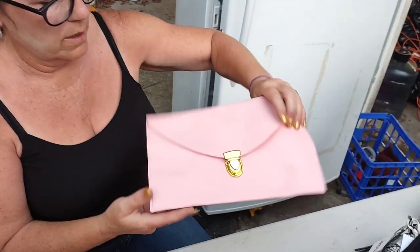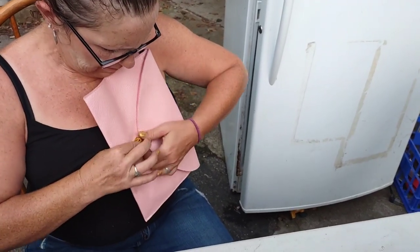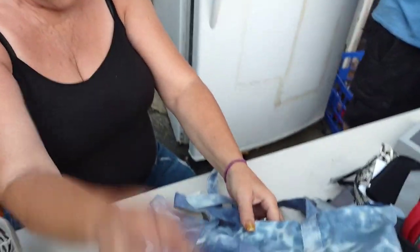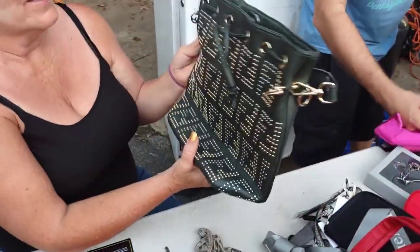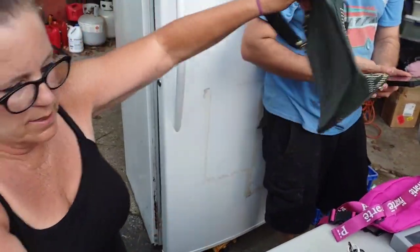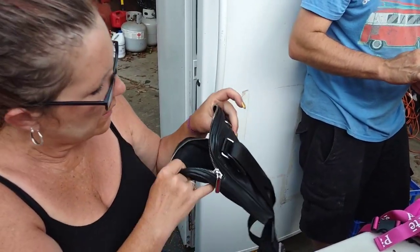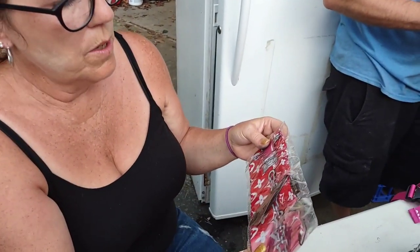What do we got here — a clean bag. I'll check it when we go through them more. Here is a pink bag and it was $29.95, brand new — nice. We've got another bag here — this is Fendi Roma, very nice condition. There's another bag like a crossbody, not sure what that is.